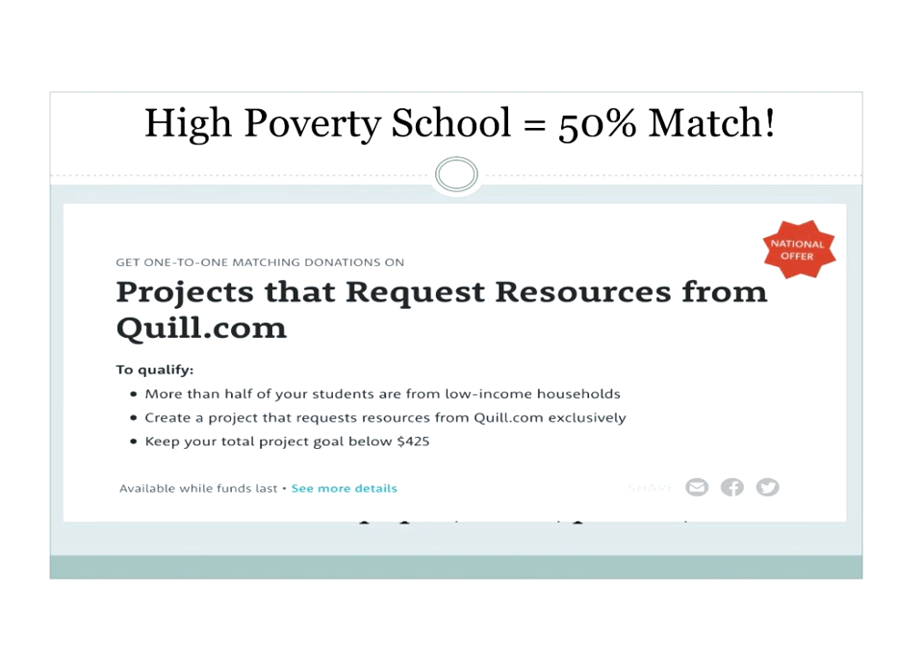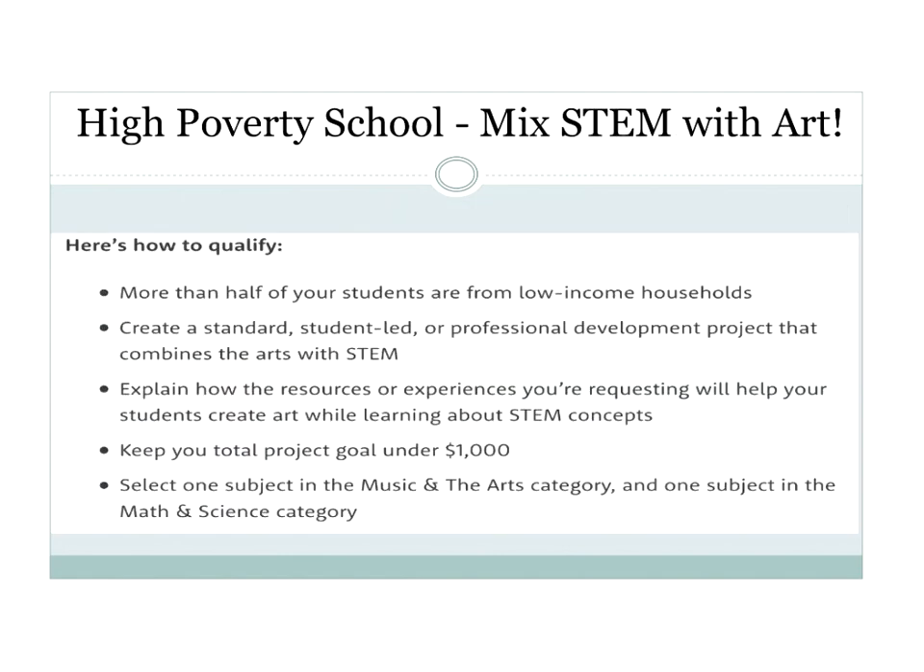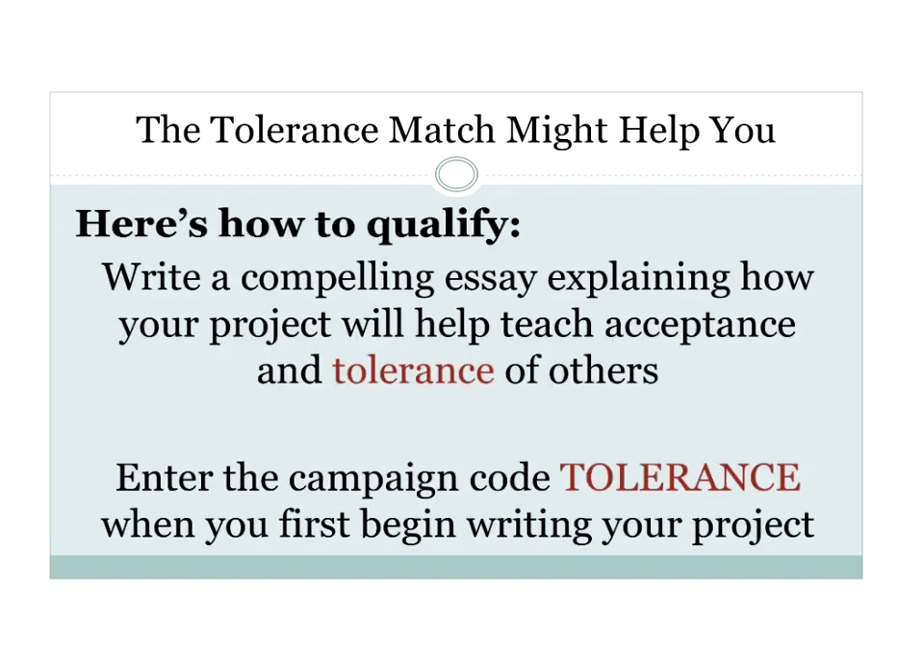Here's another match, again for high-poverty schools only. You'll write a project for a mixture of science resources tied into art. It says keep your project goal under $1,000, but I want you to have success within a week or two, so make it $100, $200, or $300 maximum and you will qualify for this match. The most important thing is to follow the directions. DonorsChoose has made it so easy — click 'start a project' and they give you helpful hints.